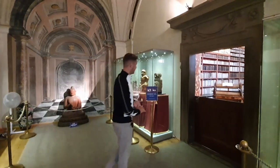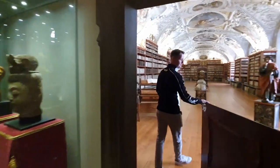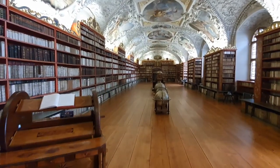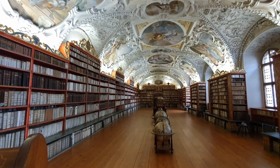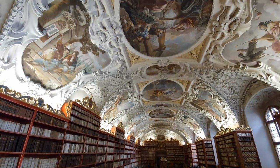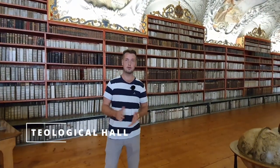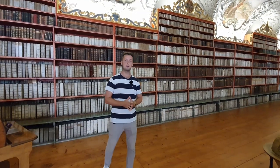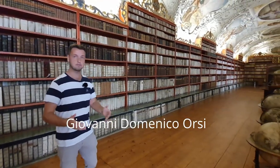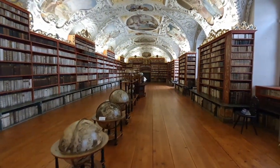We'll start inside the theological hall — we'll get more exclusive access. As you can see, absolutely gorgeous. We're now inside the theological hall which was created in 1679 by Domenico Orsi, an Italian architect. It contains close to 20,000 religious books and also the second largest collection of Bibles in the world, second to Vatican only.